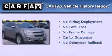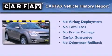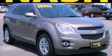This Chevrolet qualifies for the Carfax Buyback Guarantee. We invite you to contact us today to learn more about this vehicle.